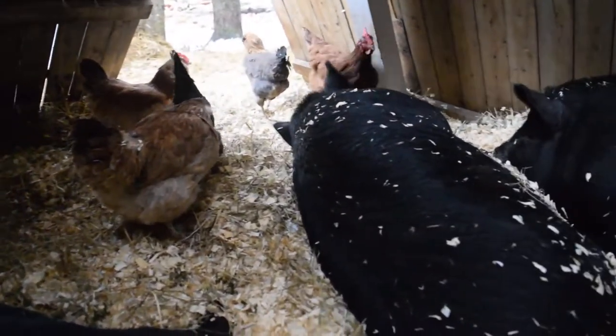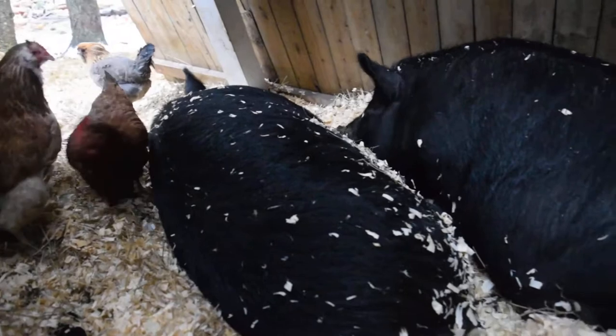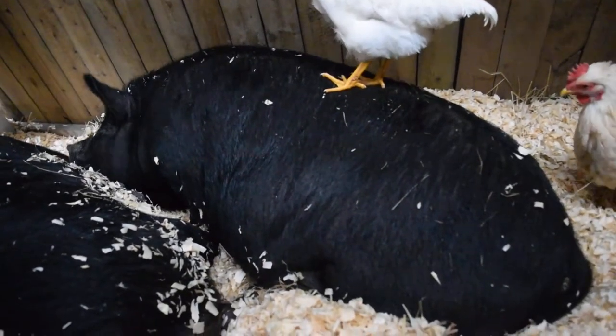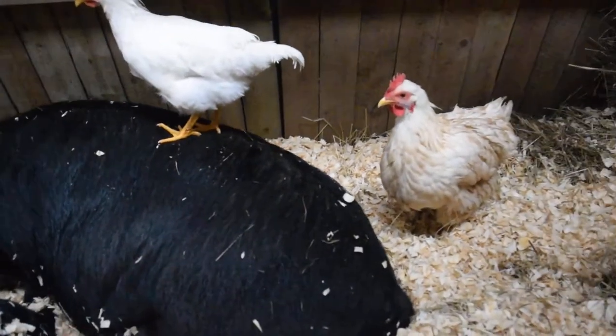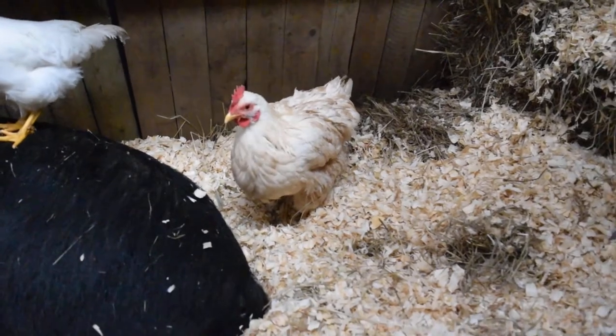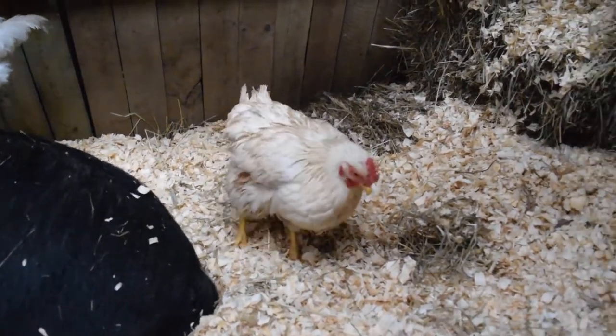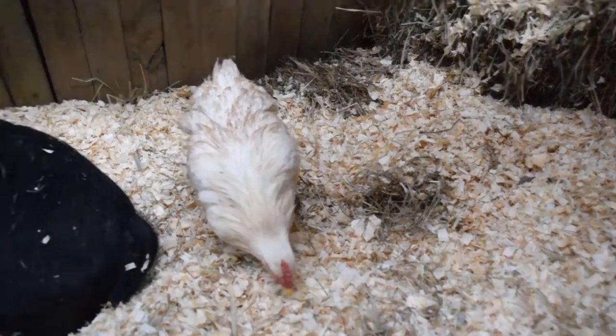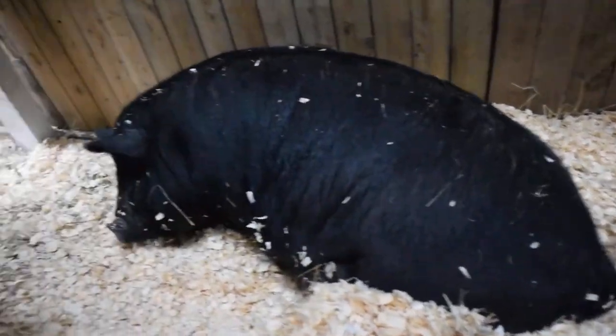Clover had a litter of two, but she does not seem to be taking care of them, and Dandelion's piglets are preventing them from eating. This morning the little boy — it was a boy and a girl — was nowhere around. So the little girl is currently inside getting fed.